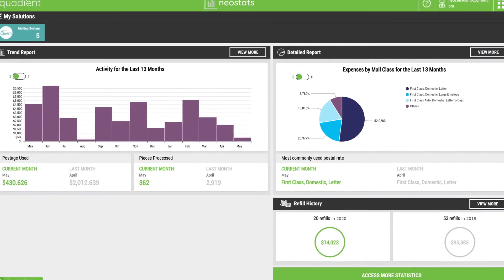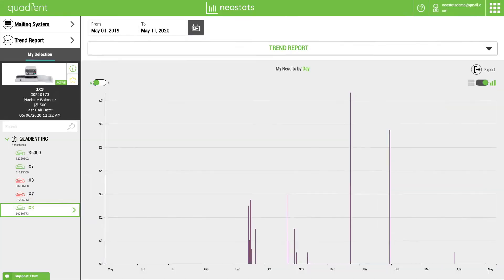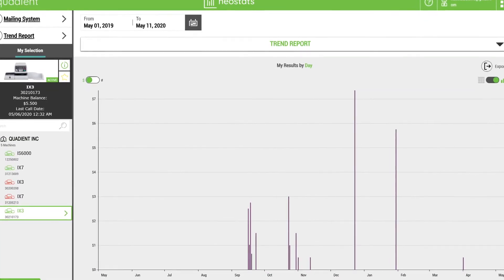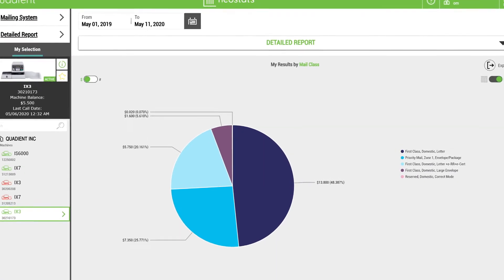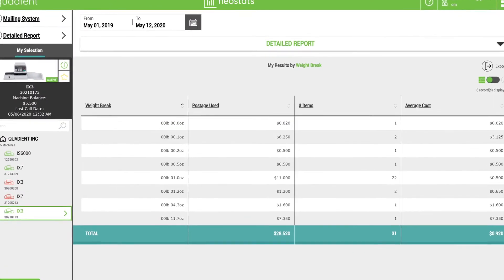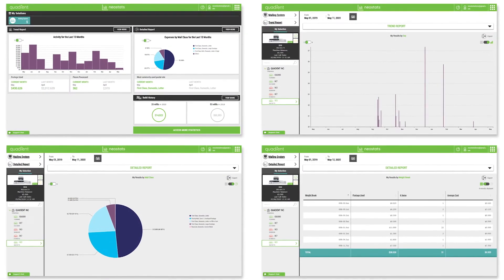When it comes to managing postage expenses, Neostats has you covered. Generate reports based on mail class, department, and operator. Create spreadsheets and full-color graphs. Export and share data for additional analysis.